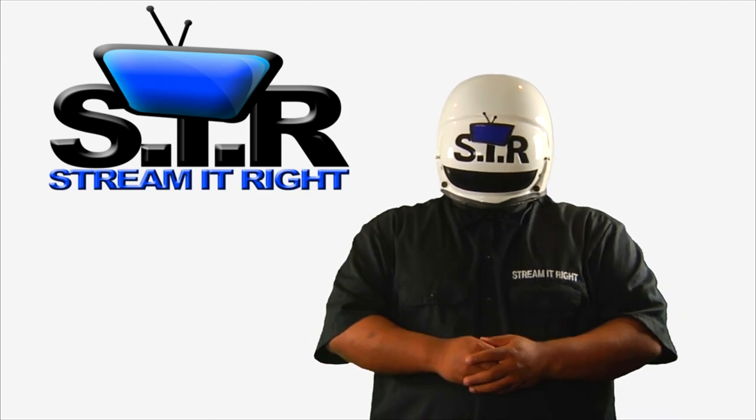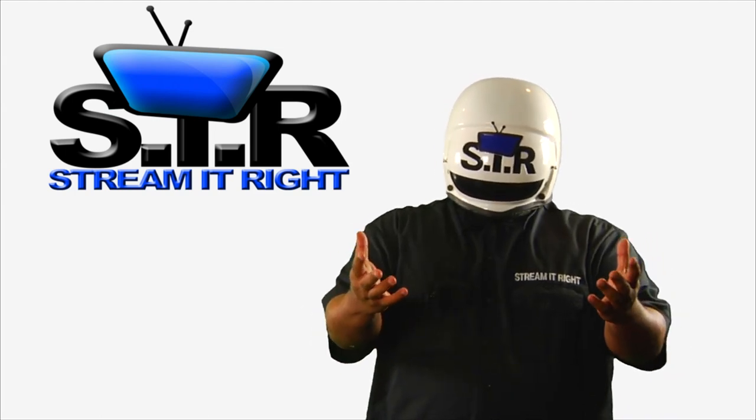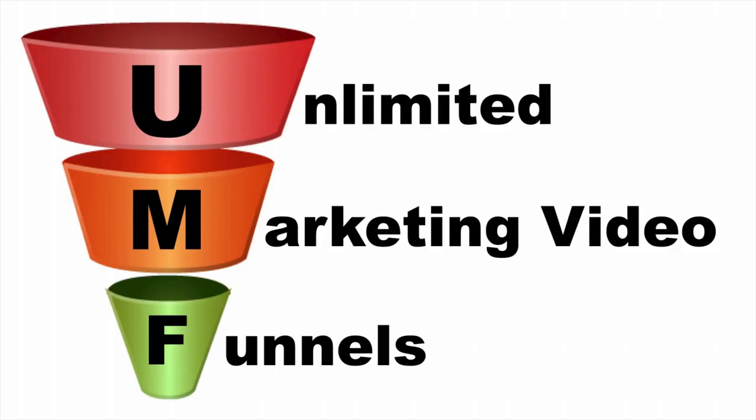Hey, it's Daniel Mason, president of Stream It Right, and I'm super excited to give your business some oomph with unlimited marketing video funnels.